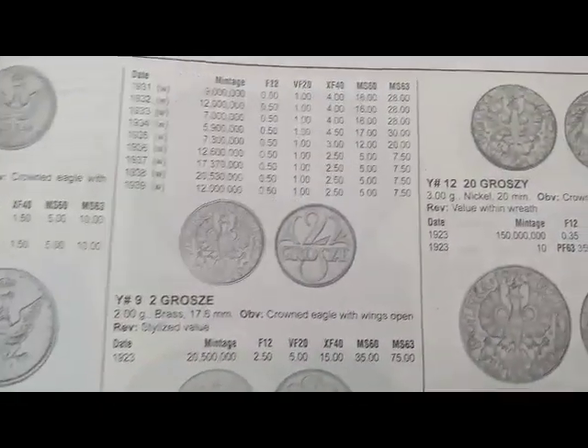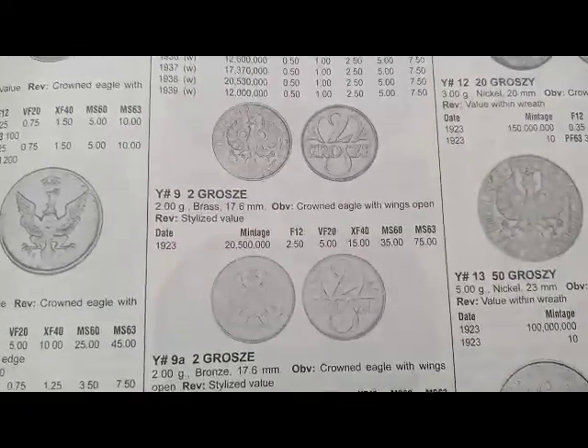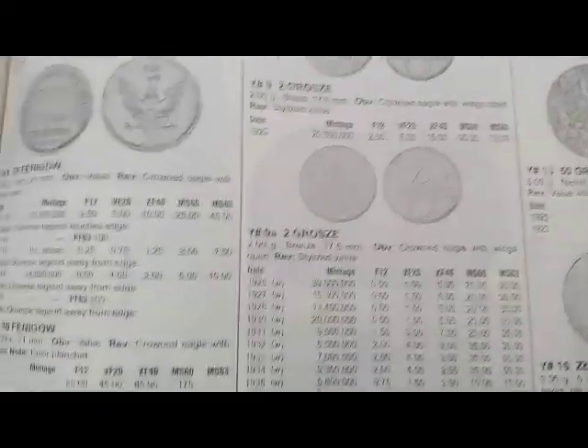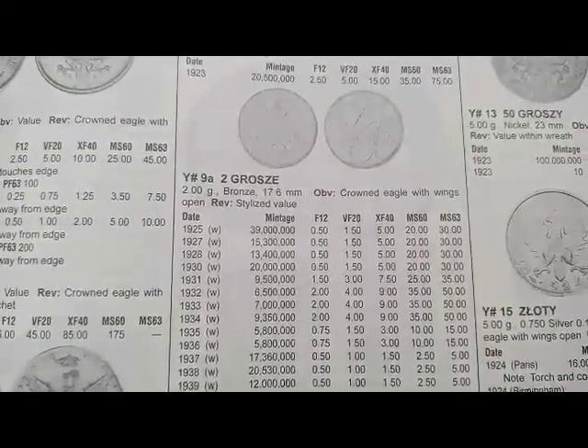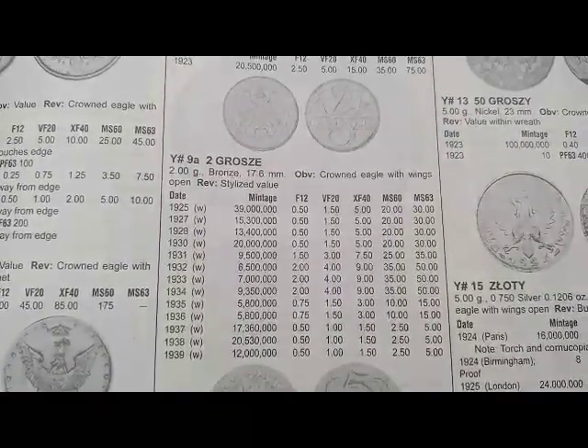Next is the 1 grosz coin minted from 1923 to 1939, and this coin's value is $0.50; the 1930 coin is $3, and another coin value is also $0.50. Next is the 2 groszy coin minted in 1923, and the coin's value is $2.50.